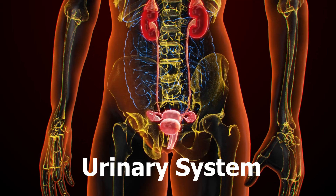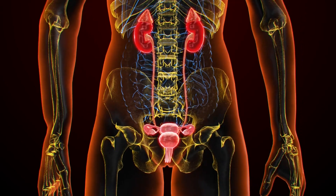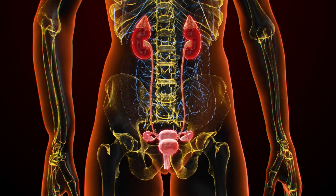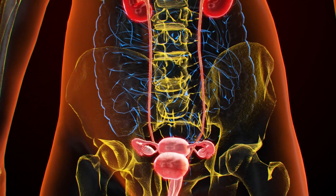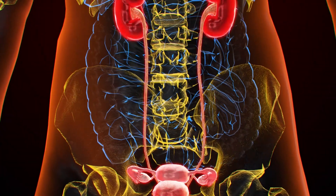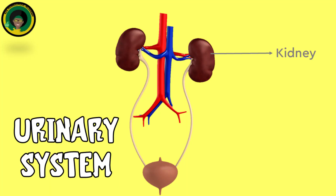Urinary System. The urinary system removes waste products and excess fluids from the body. It includes the kidneys, ureters, bladder and urethra, which work together to maintain the body's fluid and electrolyte balance. The kidneys are two bean-shaped organs located on either side of the spine, just below the rib cage.